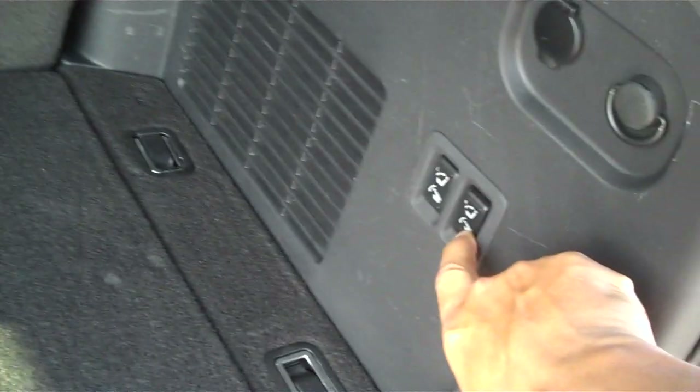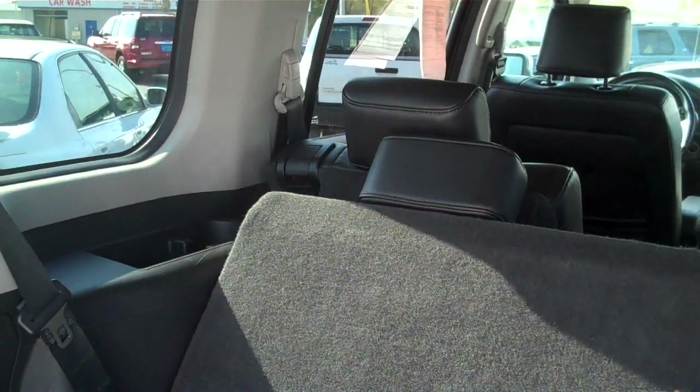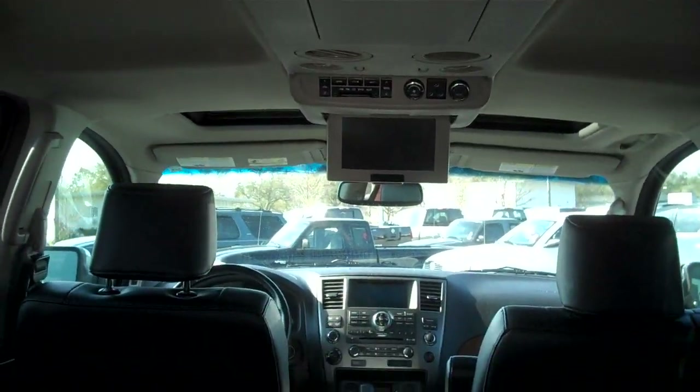Three rows, and the seats do fold down electronically. You push the buttons, hold the buttons down, and then they go down. You hear that beeping noise — that's so the kids can stay out of the way. You got a DVD player, leather, black interior.